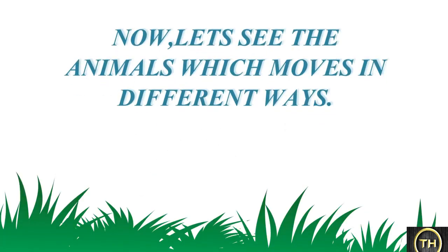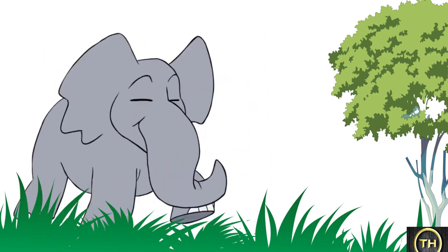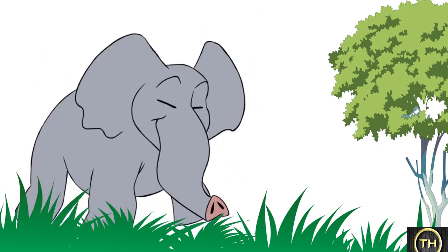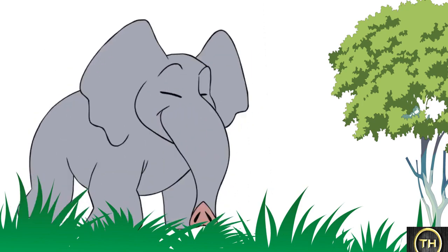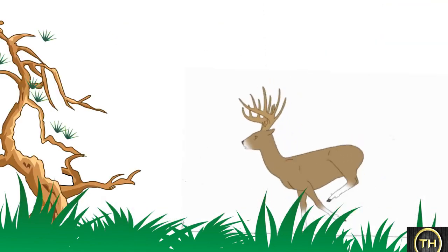So now let's see the animals which move in different ways. A squirrel is a small animal. It climbs up a tree quickly and swiftly, and runs along its branches. The elephant's body is bulky and its legs are heavy, so the elephant cannot run at any great speed. The deer has thin legs and it runs very fast.